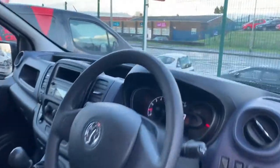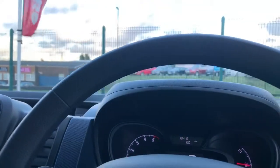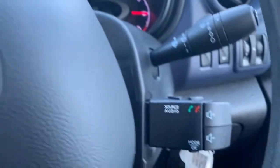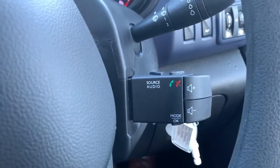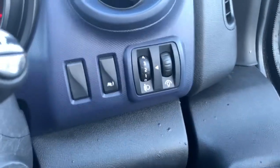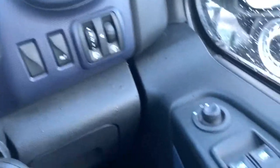We're heading down the driver's side onto the inside now and we'll show you some of the features in here. Starting with the controls behind the steering wheel — that is for your audio system as well as Bluetooth. You've also got controls for the headlight leveling, grip control, electric side mirror, and electric window controls.